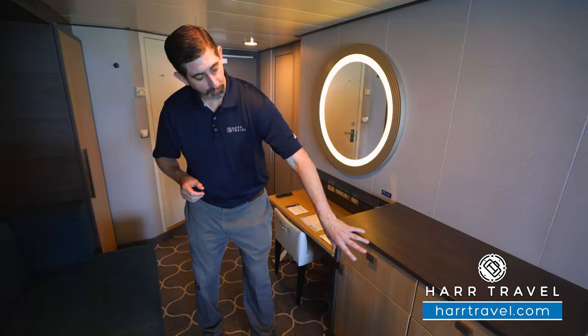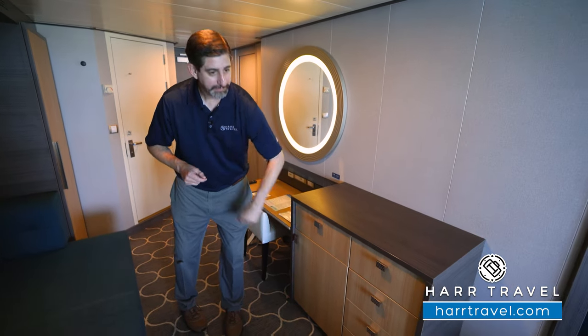Right next to it, you're going to have drawers here for storage. You do have your hairdryer in here and your mini fridge underneath.